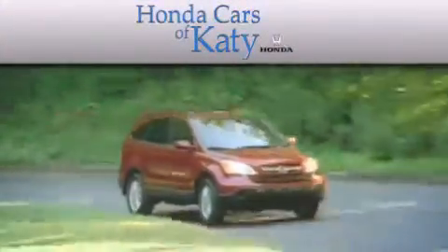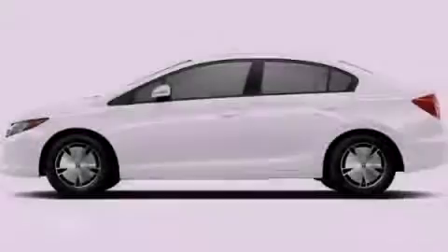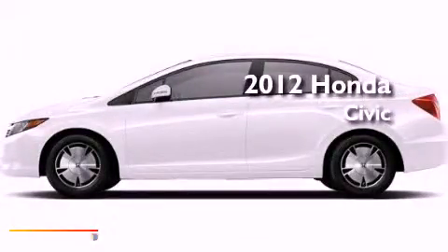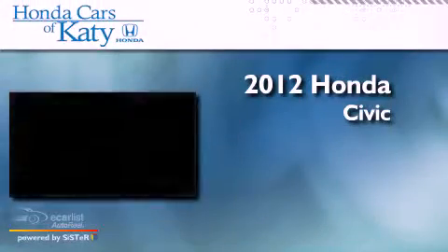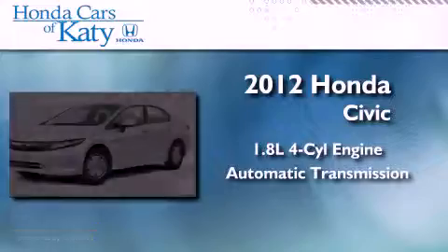Another fine vehicle offered by Honda Cars of Katy. This is a brand new 2012 Honda Civic. It has a 1.8 liter 4 cylinder engine and an automatic transmission.